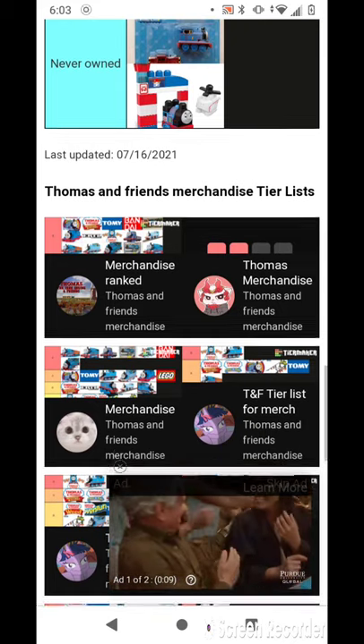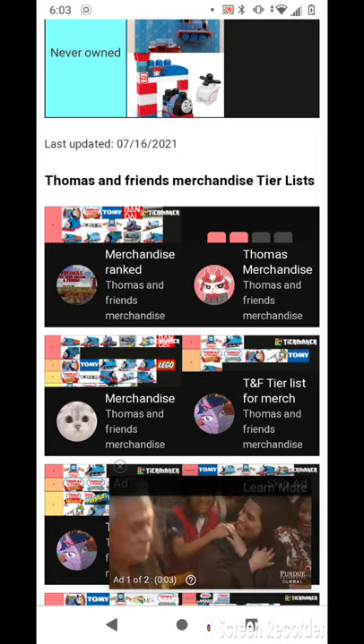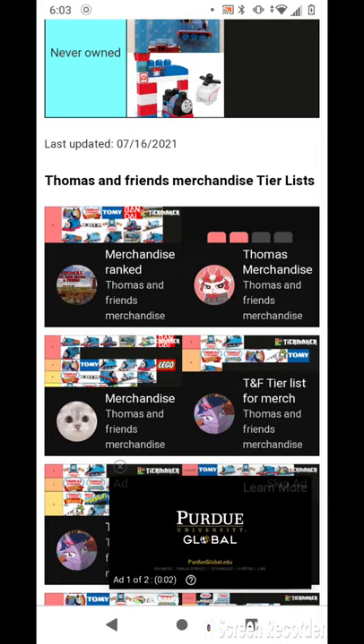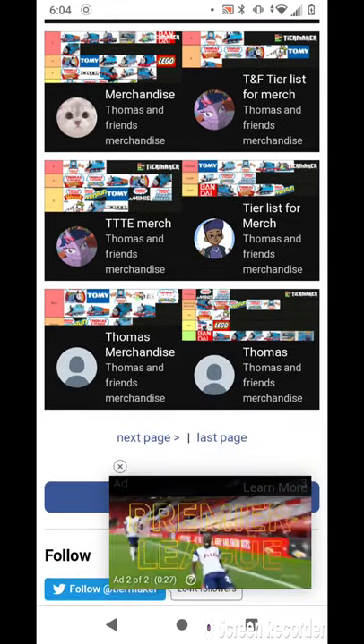Guess what they said. Oh, that's their own tier list. That's pretty cool.